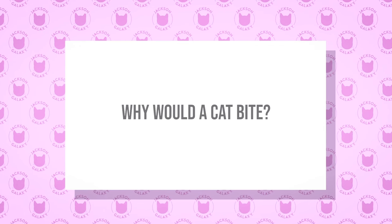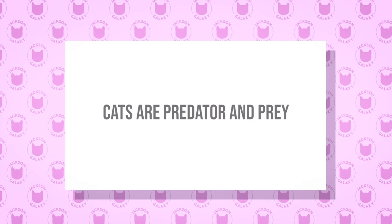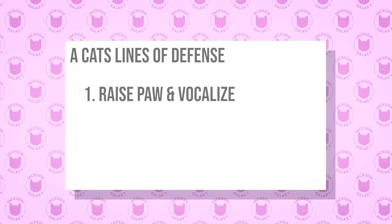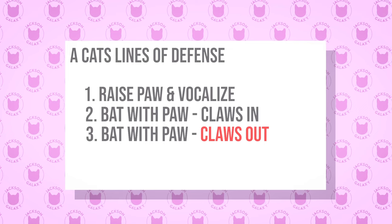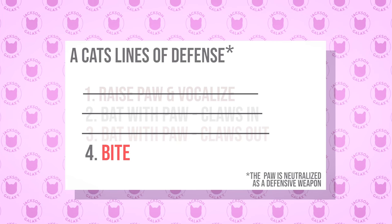Folks would do this proactively because they said it would stop their cat from scratching them or scratching their small children — a very common reason why people declaw. But a cat who doesn't have their claws will be that much more likely to bite. In normal cat behavior, they're not offensive animals by nature, they're defensive. If a cat feels threatened, the first thing they'll do is hold up their paw and make sounds, then bat, then scratch. If none of that is working, they bite. So if all of this is taken away, they're going to bite first and ask questions later.